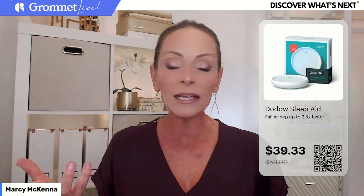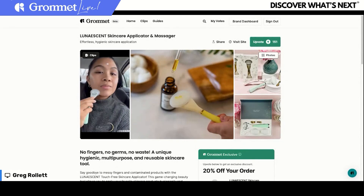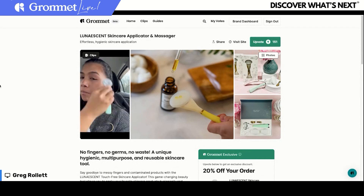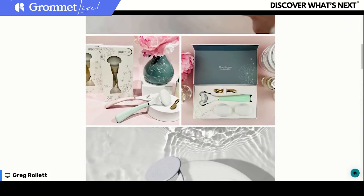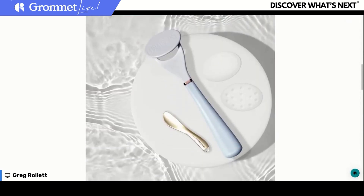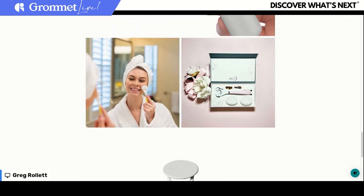It also comes with a little gold spoon that makes it easy to take product out of the container without touching it, preserving and extending the life of your products. Thinking about the founder creating it for her son with eczema, I also thought about new moms — and dads — applying diaper rash cream and things like that to babies. So much nicer to do it with something like this than with your bare hands. This is one of those tools that once you start using it, you'll wonder why you ever didn't.